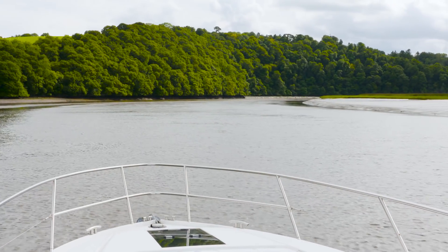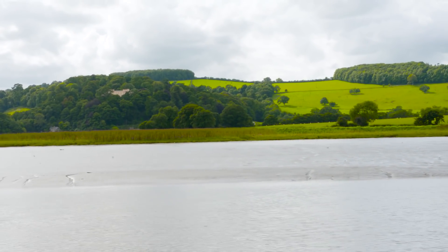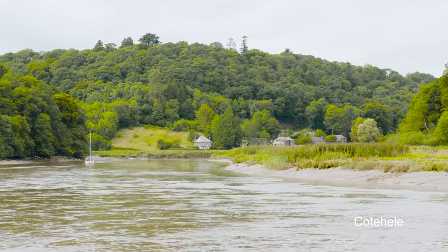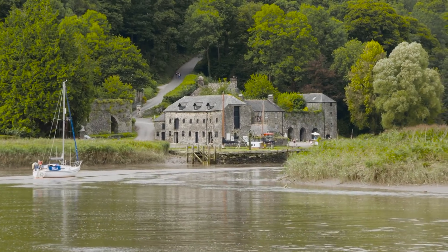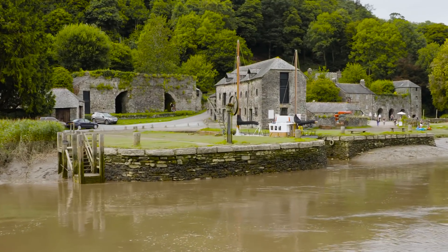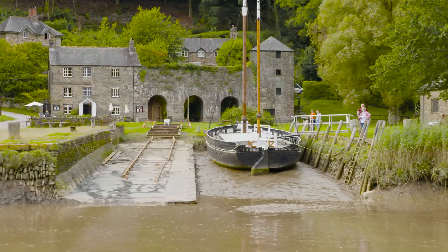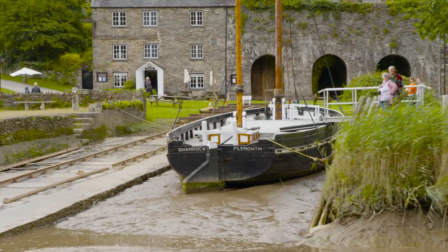The wide, gently flowing Tamar has to be navigated carefully — mudbanks are everywhere. But soon the river narrows, and this is when it becomes truly intriguing. It's a tidal river, and in these narrow upper reaches the tides are funnelled in and run fast. I estimated them running at about three knots.